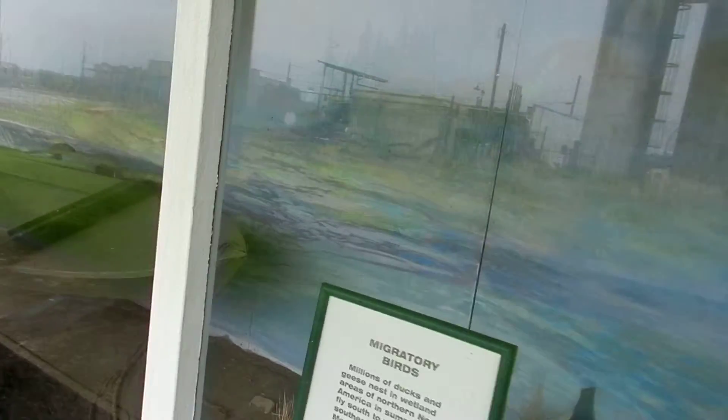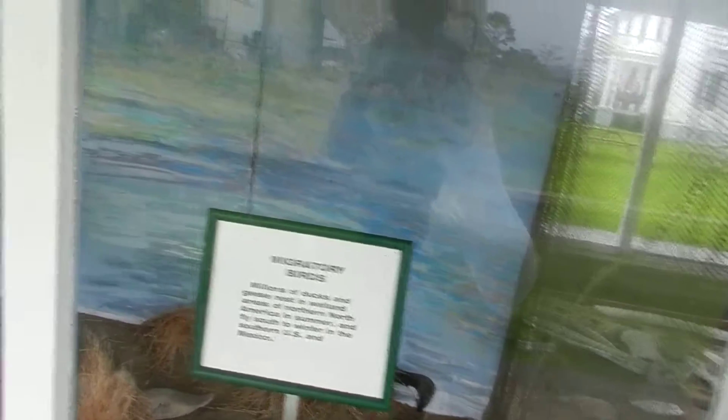Here are some migratory birds. They show them in a duck boat and the waterfowling on South Bay, which Westport is part of.